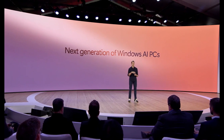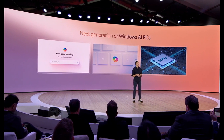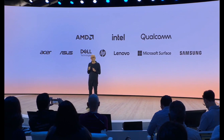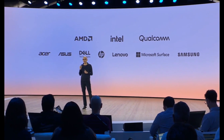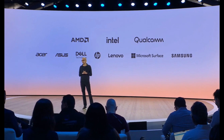Microsoft's Co-Pilot Plus PCs are more than just laptops — they represent a significant shift in the Windows ecosystem. With Acer, Asus, Dell, HP, Lenovo, and Samsung all on board, we're looking at a potential new standard for performance and efficiency in Windows laptops.